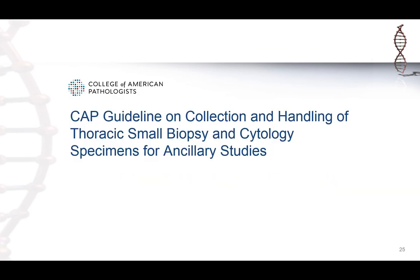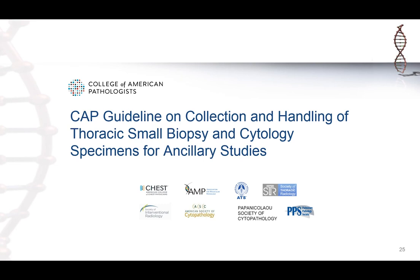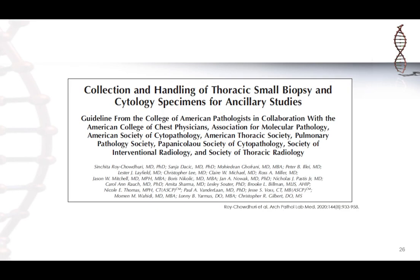The College of American Pathologists convened with various professional societies including pathologists, radiologists, pulmonologists, and molecular pathologists to develop a guideline for collecting and handling thoracic small biopsy and cytology specimens for biomarker studies. The guideline was recently published in the Archives of Pathology and Lab Medicine, and I was fortunate to be involved in this process. This would be a good resource for collecting adequate tissue for these patients.